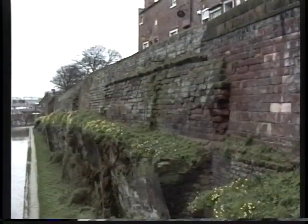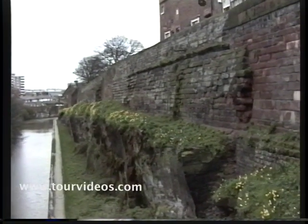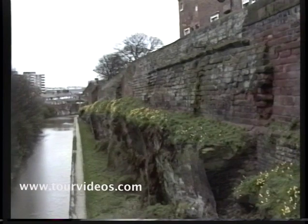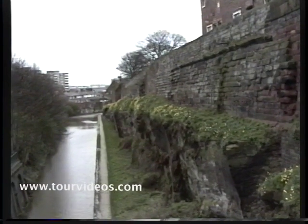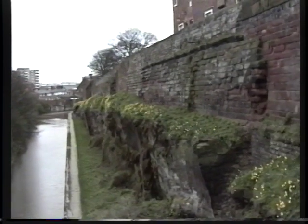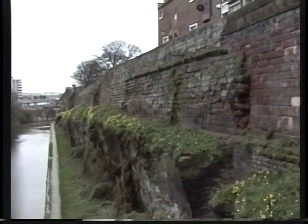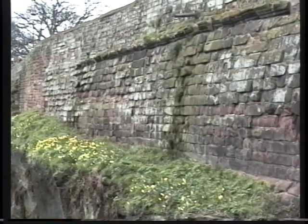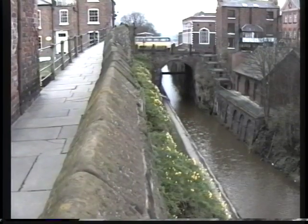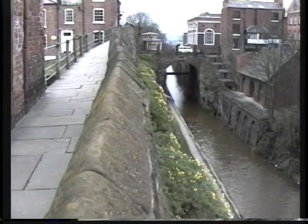We're now looking at the Roman wall of Chester. This part of the wall dates back, as far as we can tell, to around 200 AD. What is now the canal started off life as the dry ditch to protect the Roman fortress, and only in the 1700s did they dig out the rubble of centuries to make it into a canal. The original Roman wall wasn't actually built of stone — it was built of turf and logs. The canal these days is used for holiday boating; it's only three or four feet deep, that's why it looks so muddy.